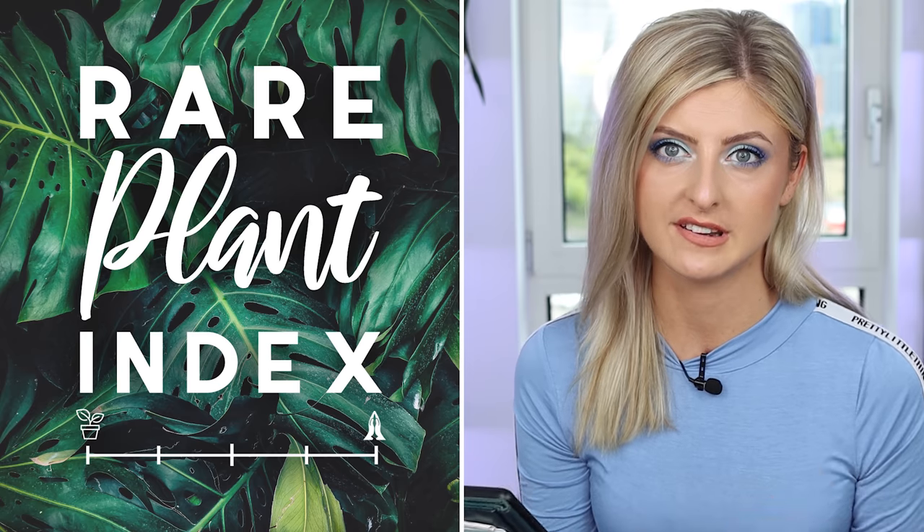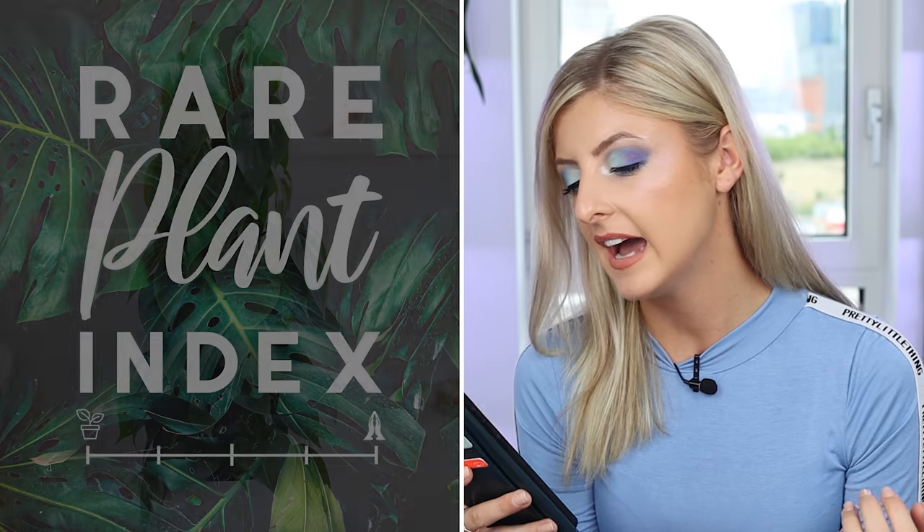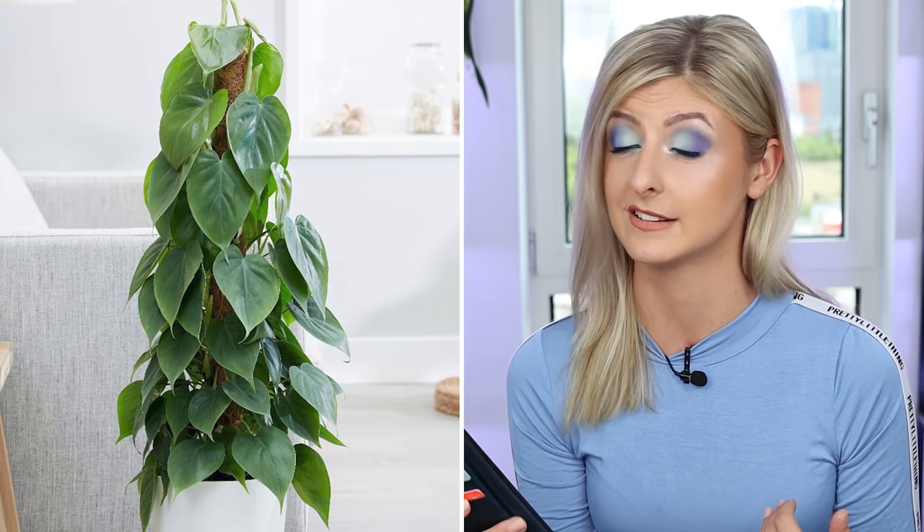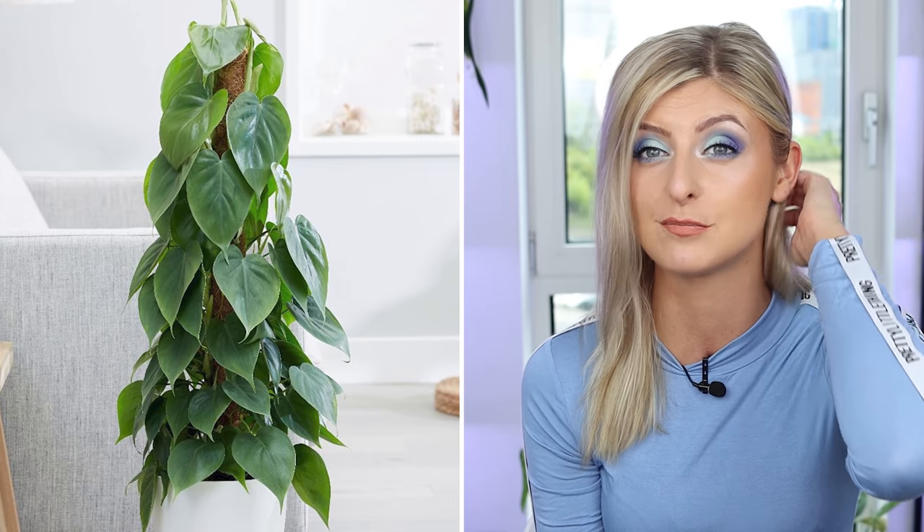So a couple of common philodendron to help you get situated. First up we have the wonderful philodendron scandens. This plant is just adorable — very simplistic, very easy to get. You can either have it climbing up a pole or trailing, like I do with mine. It's green hearts and it's a viner. You can pick this up nearly anywhere; this is probably one of the most common philodendron there are, and that goes for pretty much everybody.